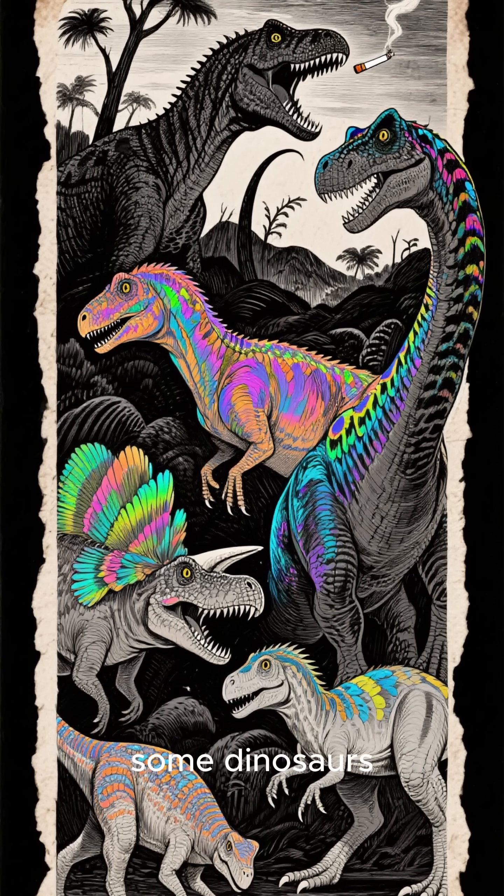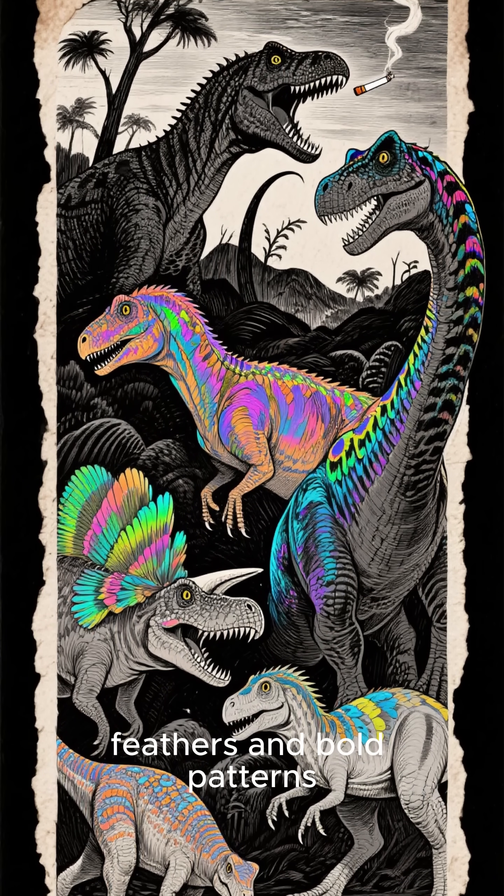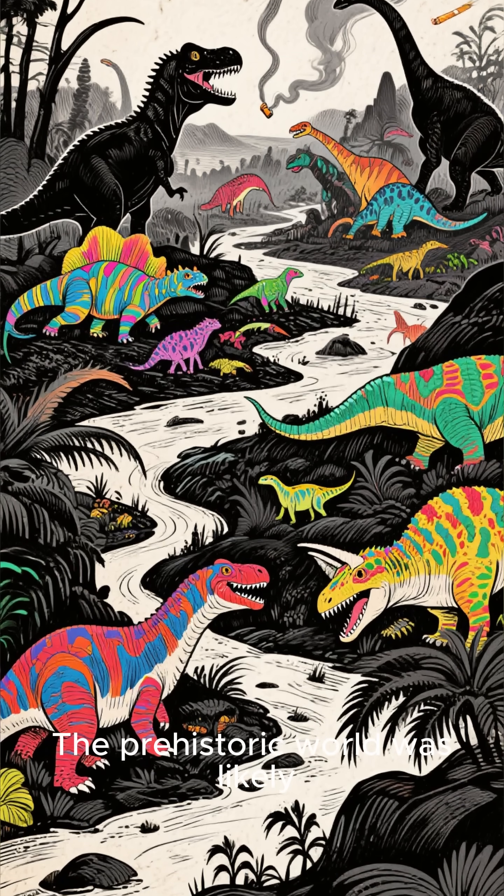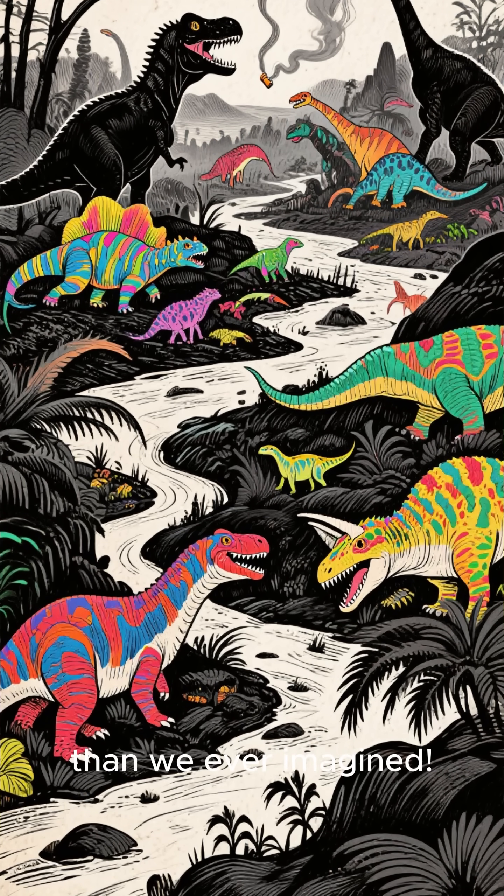It turns out some dinosaurs might have had iridescent feathers and bold patterns, just like modern birds. The prehistoric world was likely a lot more colorful than we ever imagined.